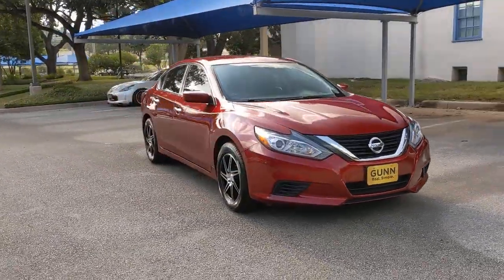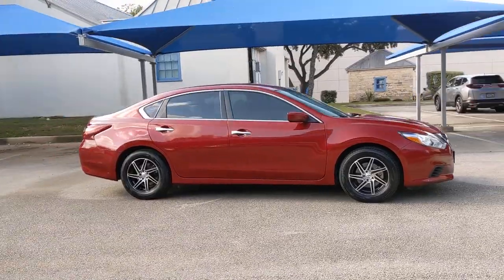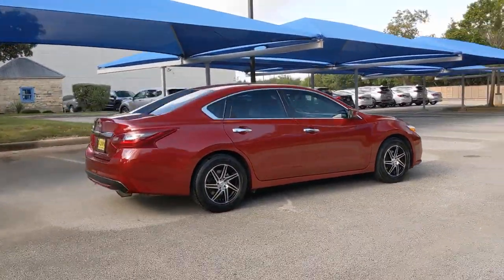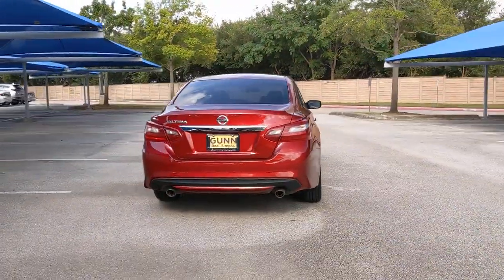Looking for your dream car? It could be the 2018 Nissan Altima. With less than 50,000 miles on the odometer, this vehicle stands out from the rest. This well-equipped Altima delivers big on style and substance.